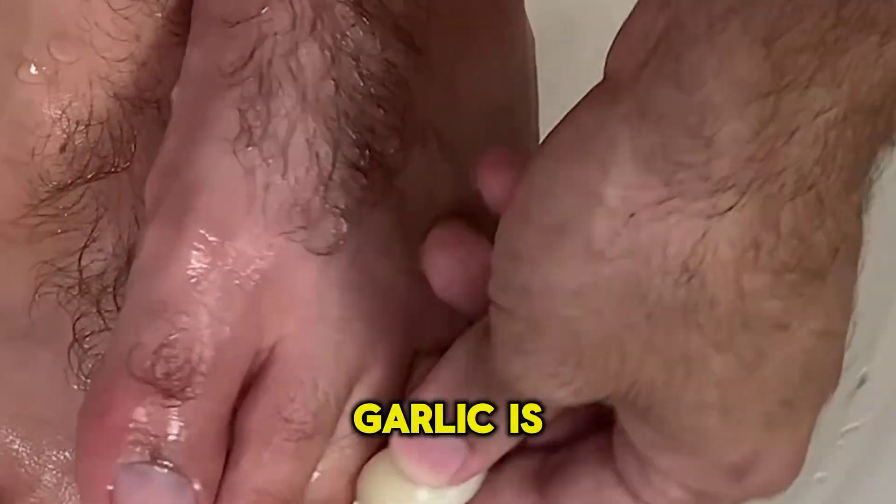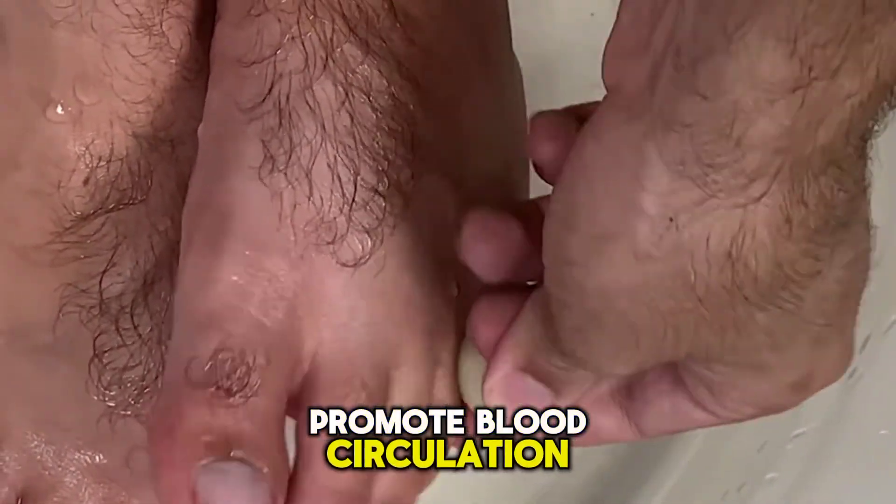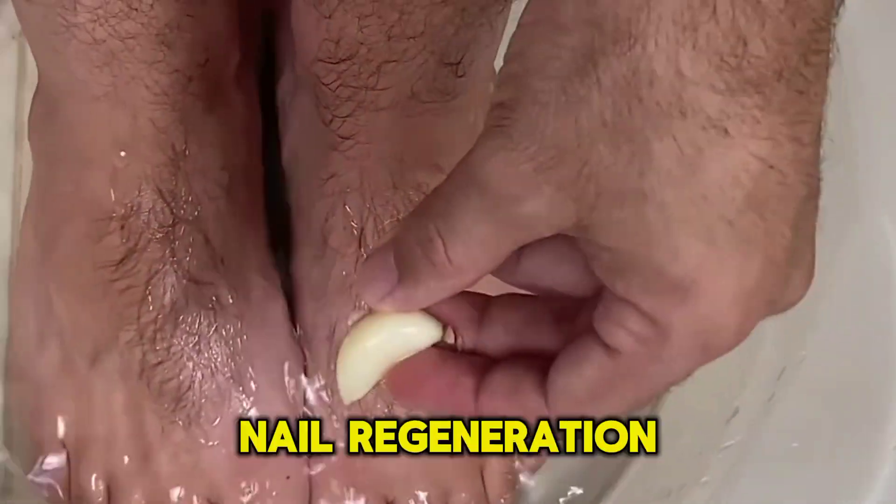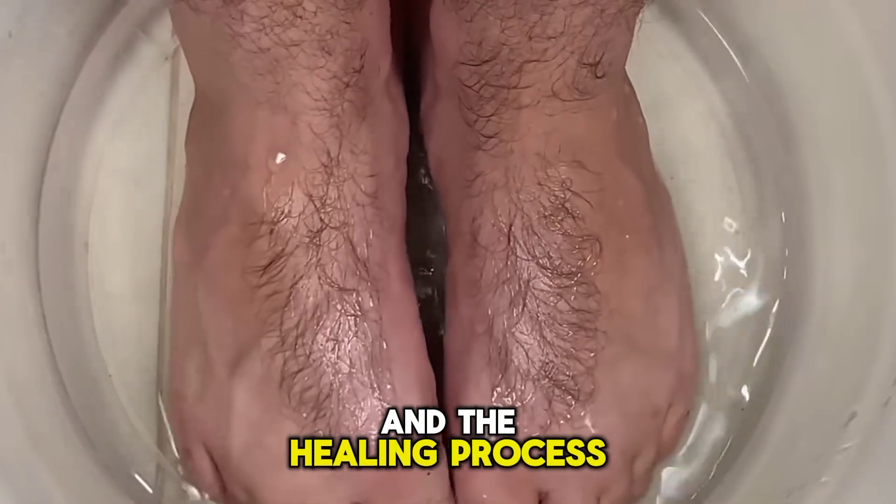Moreover, garlic is known to promote blood circulation. Good circulation can be beneficial for nail regeneration and the healing process.